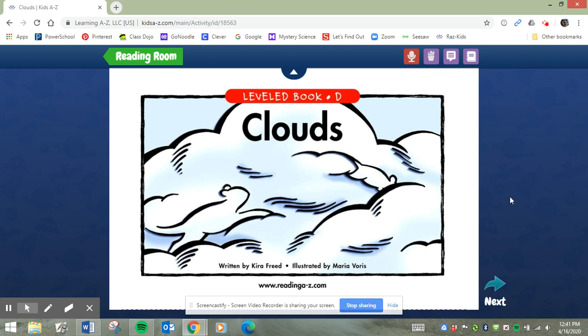Hi friends, it's Miss Small, your word study teacher. Today we're going to use what we've learned about blends. Remember, blends are when two consonant letters stick together and they make a new sound.